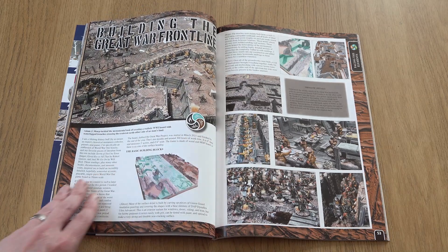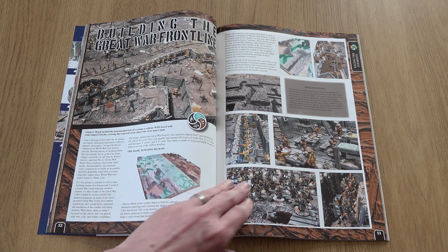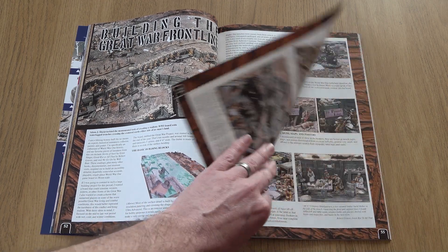Earth takes center stage in our next article, as we take you on a tour of a marvelous World War One Western Front table, exploring the detail on the board and hearing from the model's designer.